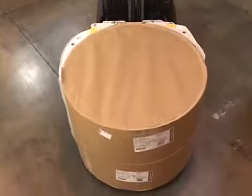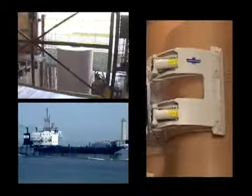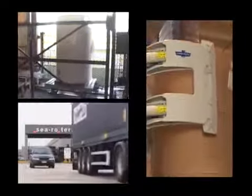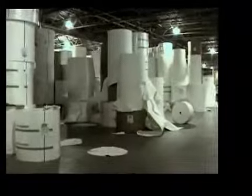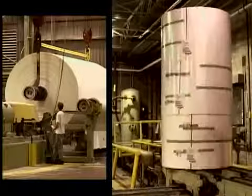Each step must be precise, practiced, and controlled, for in each handoff along the paper roll's journey lies the potential for failure — and the stakes are high. In fact, damage becomes the biggest variable in the journey from roll creation to final destination.